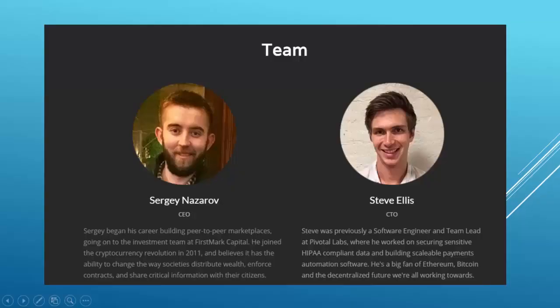Now let's talk about the team behind the project. The team has been working on this oracle since 2014, so they are experienced in that field. Currently there are only two people in the team — it's not the biggest one out there, but they are trusted professionals in the blockchain space and really seem dedicated to the project and working hard to achieve their goals.